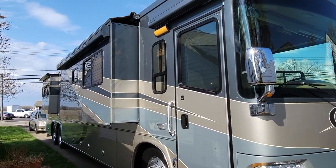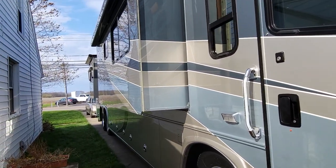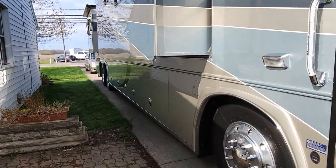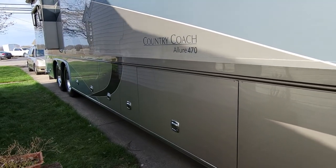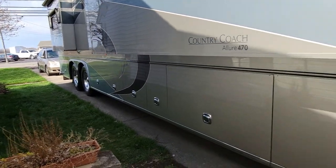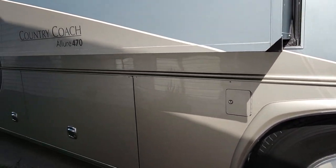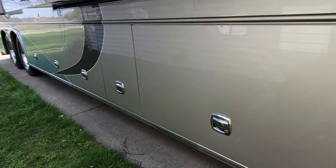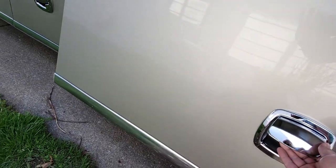Let's see how this goes — I'm going to try to do a real tour of the coach. It's a 2005 Country Coach Allure Siskiyou Summit, which means it's a 42-footer. It has tag axles and three pass-through bays, because everyone wants to talk about storage.